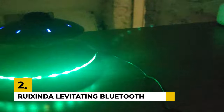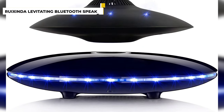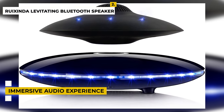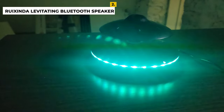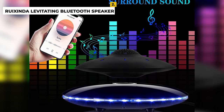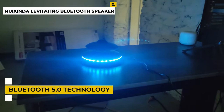Second is the Ruexsenda Magnetic Levitating Bluetooth Speaker. The Ruexsenda Magnetic Levitating Bluetooth Speaker is a revolutionary audio device that combines levitation and modern Bluetooth technology to deliver an immersive audio experience. The speaker features a sleek, minimalist design with a black finish and a magnetic base that allows the speaker to hover above the base. This provides a unique audio experience that is both visually and audibly impressive. The speaker also features Bluetooth 5.0 technology and a built-in microphone, allowing you to wirelessly stream music from any compatible device.